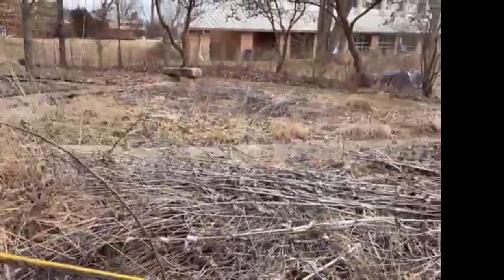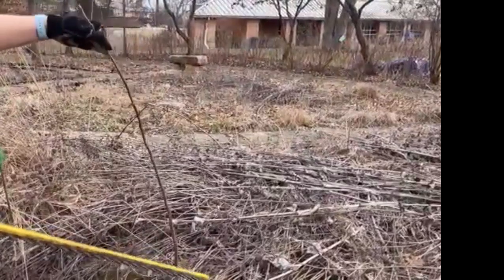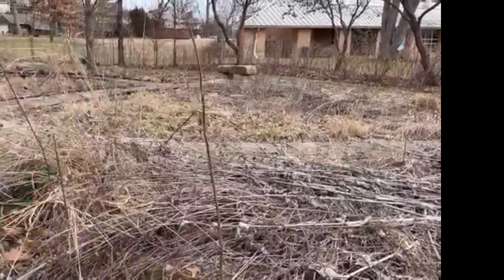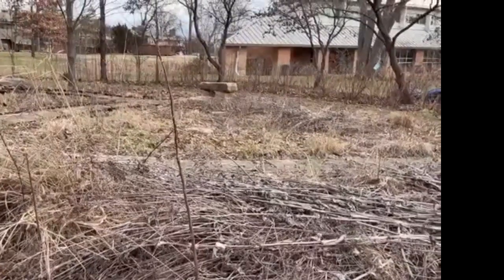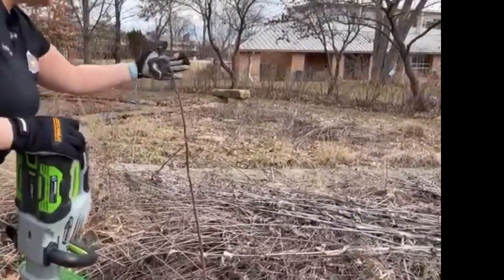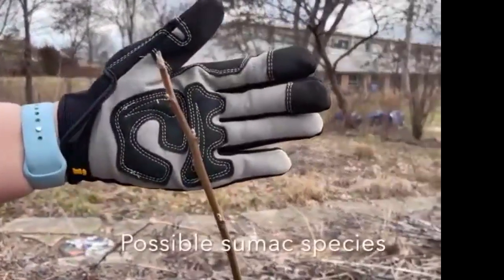It looks like we have a tree growing in here. What tree is that? That's a great question. I'm thinking it could be — it's skinny. It's been cut a lot. It could be a mulberry but it looks really soft. Let's get an up-close view and I'll ID it and drop it in for a future episode. It has alternate buds and it's kind of fuzzy. It could be sumac.